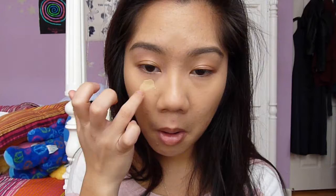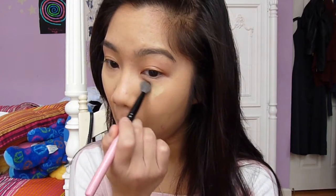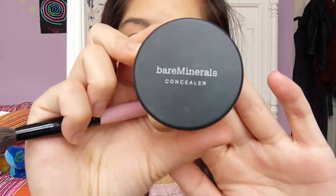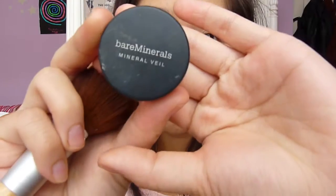Next, I'm using my MAC Pro Longwear in NC30 to conceal under my eyes and any spots that I have. I'm not doing any crazy under-eye highlights since this is a daytime look, but I'm applying a little bit more than what I usually do on a daily basis. I'm going to add a little bit of Benefit Watts Up on my cheekbones to give my skin a little bit more glow. Then I'm using Bare Minerals Well Rested to add brightness under my eyes, and Bare Minerals Mineral Veil to set my T-zone since I have oily skin.